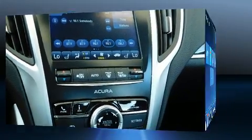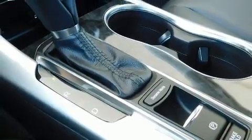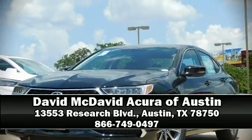Ignition disabling and four-wheel disc brakes with ABS round out the safety package. This car was designed with safety in mind, allowing you to drive with even greater assurance. Please don't hesitate to give us a call.